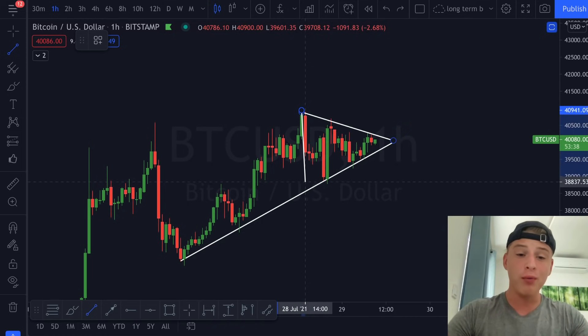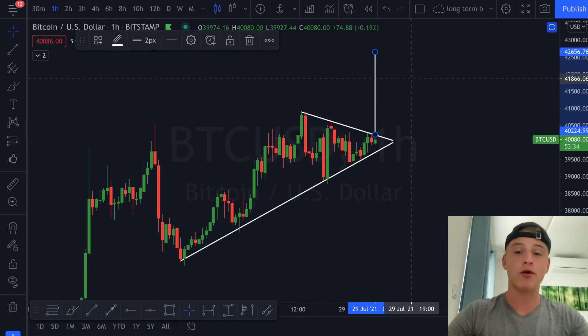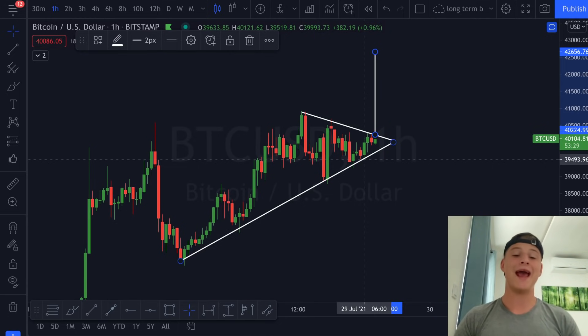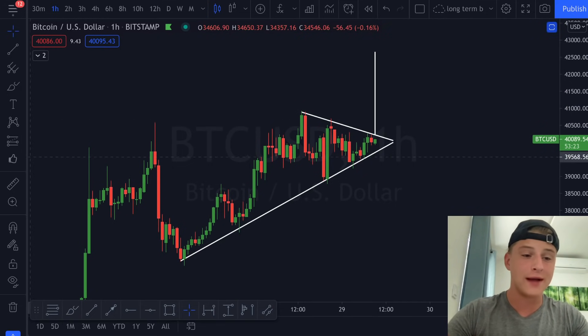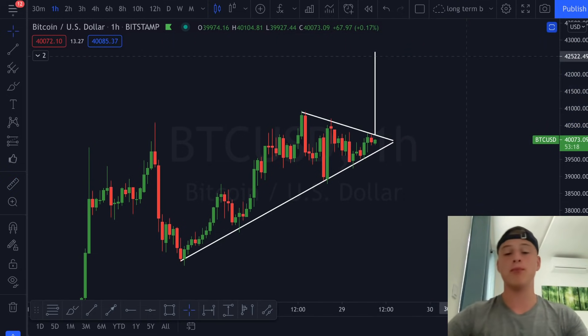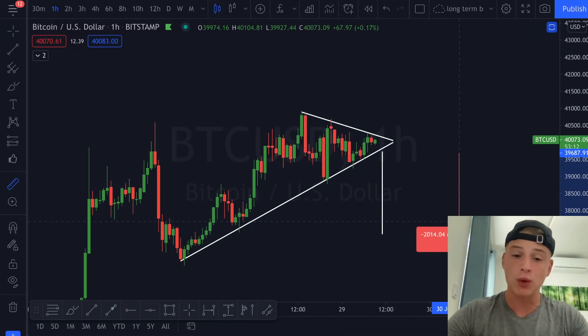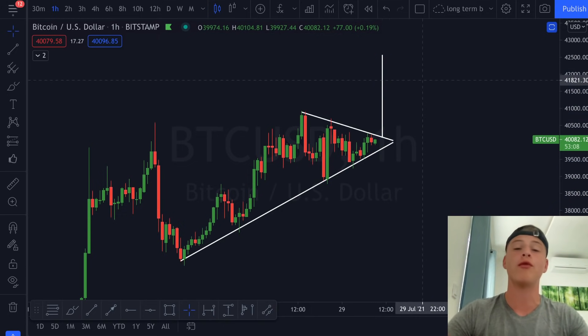I'd certainly love to trade this one — I'll be opening a trade once I see a breakout either to the upside or downside. If we break to the upside, we could see Bitcoin trading around 42.6k, which is approximately a 6% move. If we see a move to the downside, we're looking at approximately a 6% correction as well. Either way it's going to be quite a volatile move, and I'll certainly not be missing out on it.